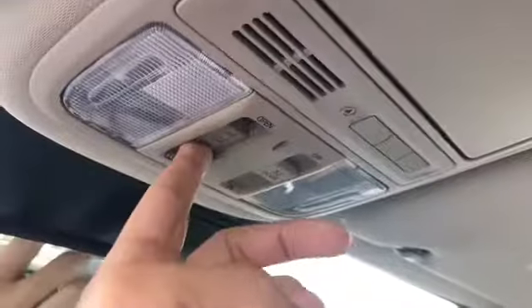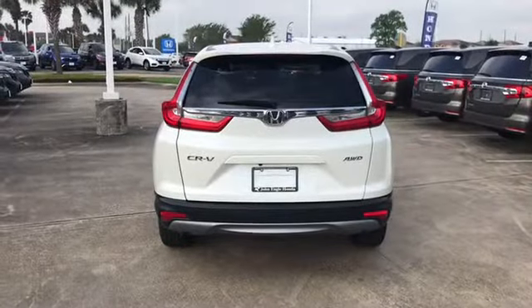The EXL also comes standard with a sunroof and power tailgate with programmable height.